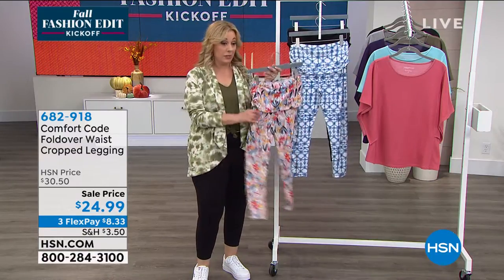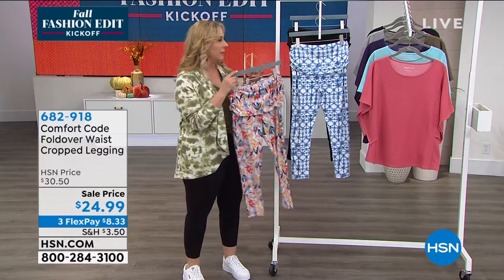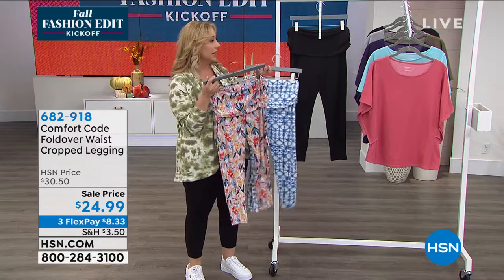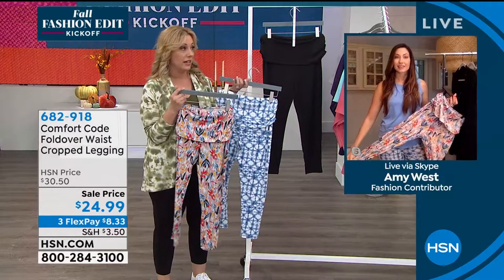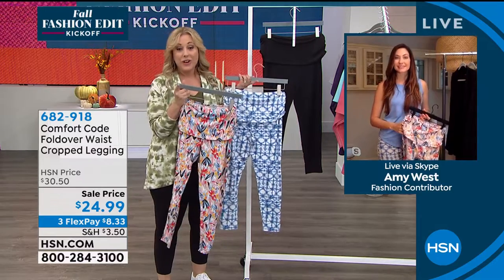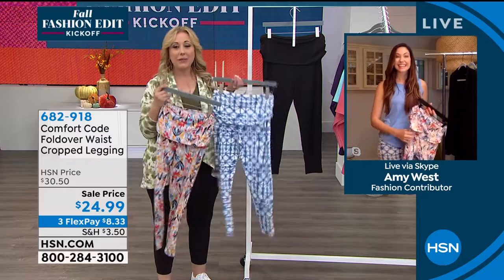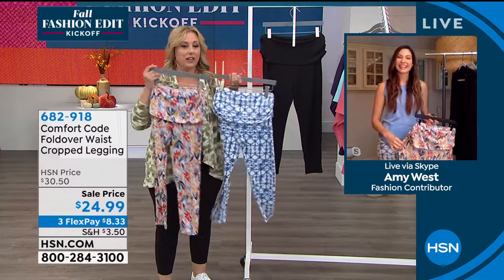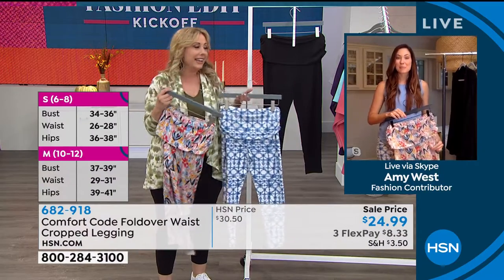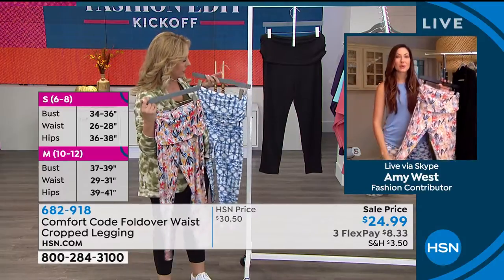That's why you can really go into print in these. I would love to see more colors — like these in an olive or a gray for fall. You can wear boots over it with a big long sweater. I like to be comfortable all the time, and I think these are a great, great pant.